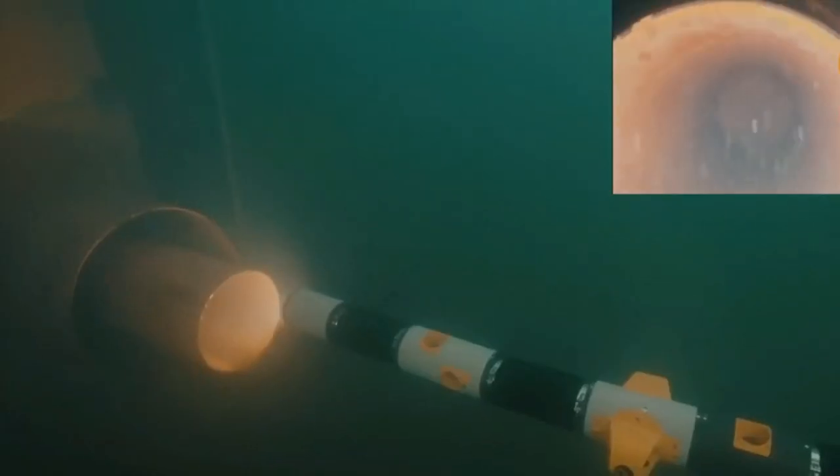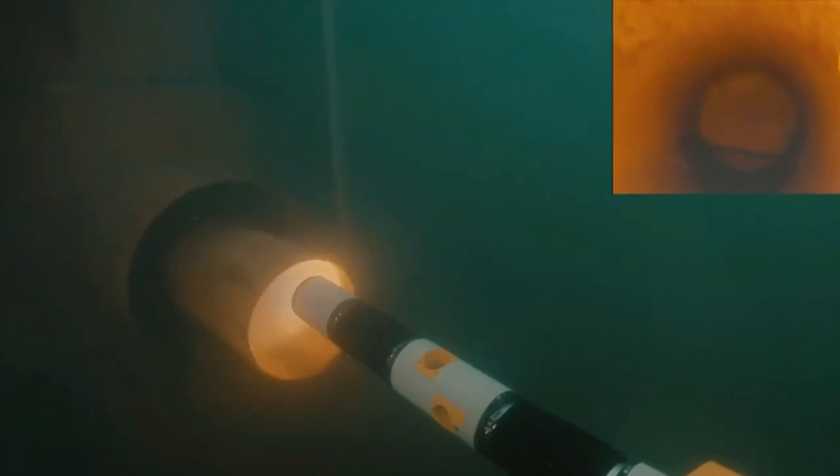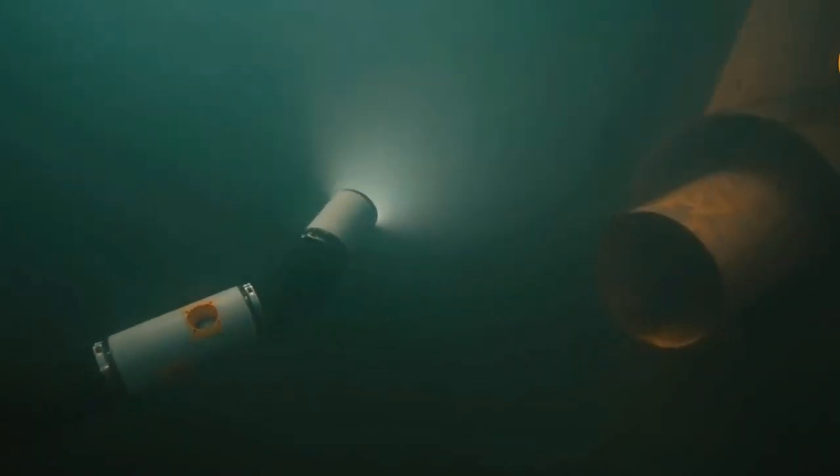This underwater shapeshifter, equipped with cameras, sensors, and a variety of instruments, can be straight as a torpedo for long-distance travel, but is agile and adaptable enough to investigate areas no diver or vessel can reach.